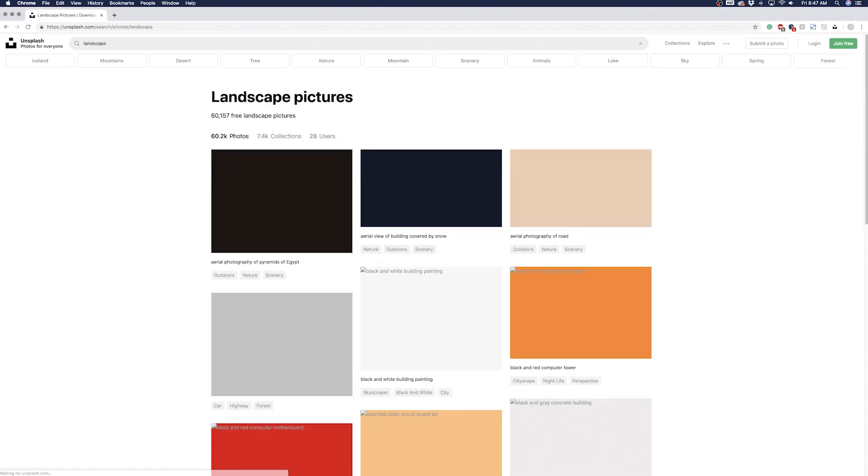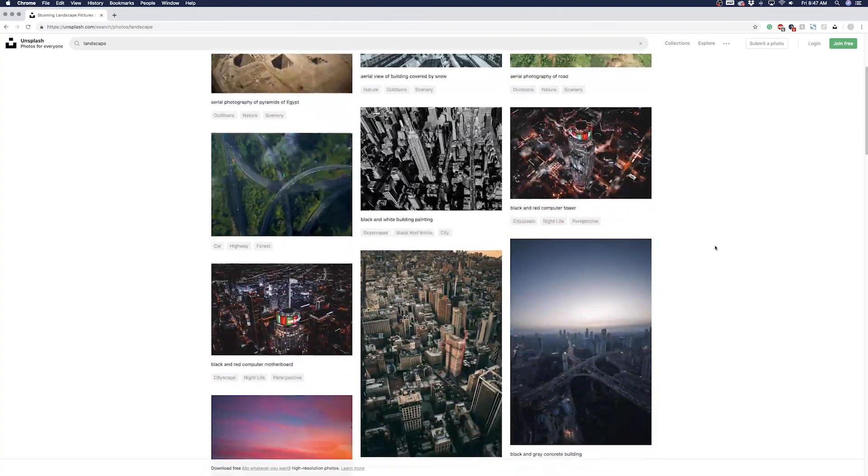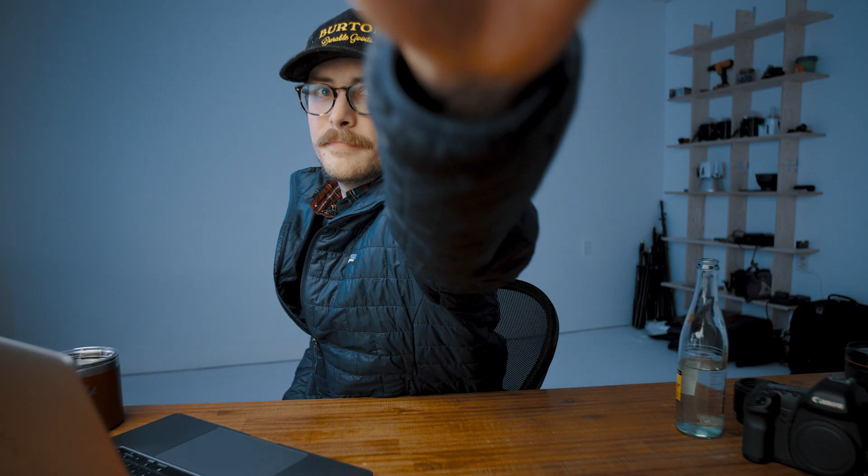Bonus tip: If you are going to use stock photos — which I recommend you don't do if you totally can avoid it — but if you are, use a site like Unsplash. Those photos are going to look way better than most of the stock photos you're going to find. We'll see you next time.